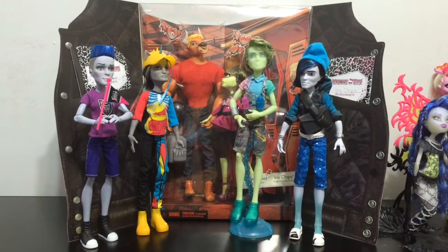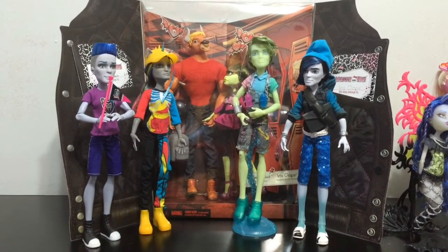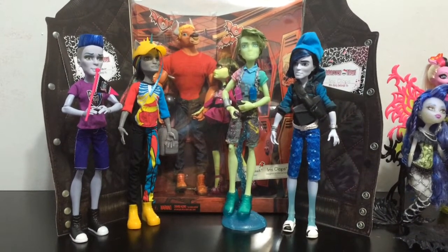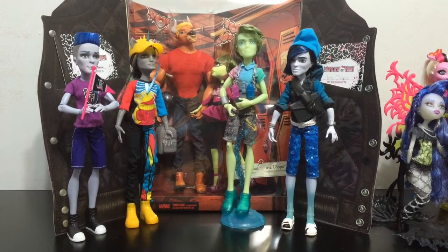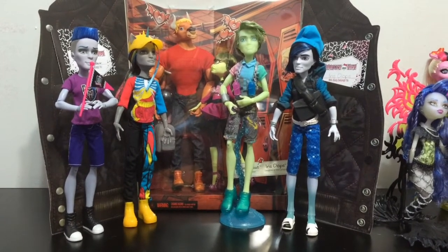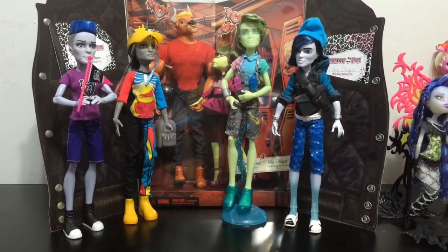Hey everyone, this is a special edition doll comparison video for the end of the year. I will be showing you most of the new Ghouls and Mansters that came out for Monster High for 2014. I really enjoy collecting the new characters that come out. My main focus for Monster High, Ever After High, Zelfs, and even My Little Pony is getting the new characters that come out in toy and doll form.